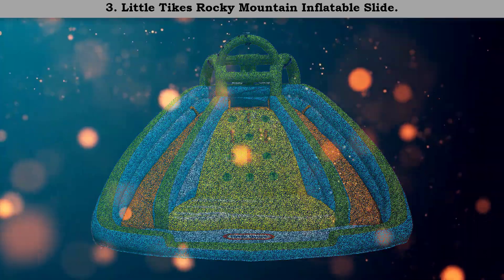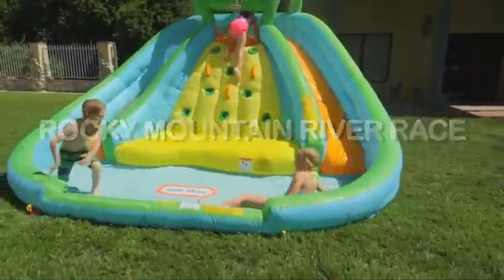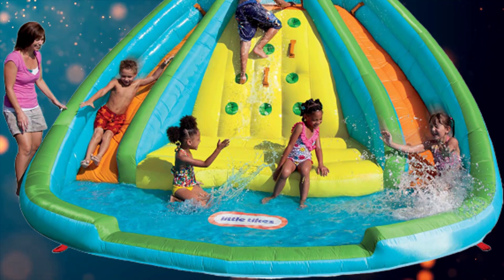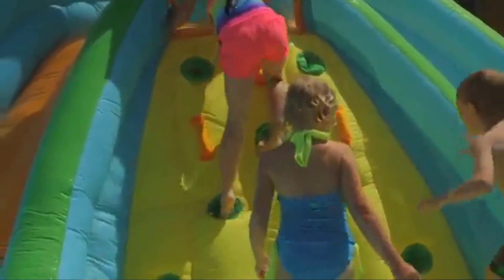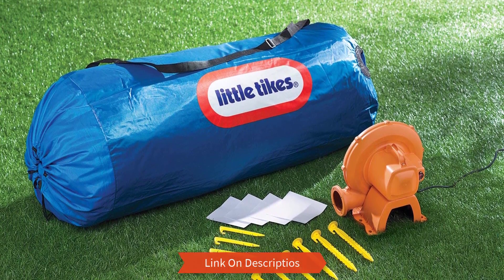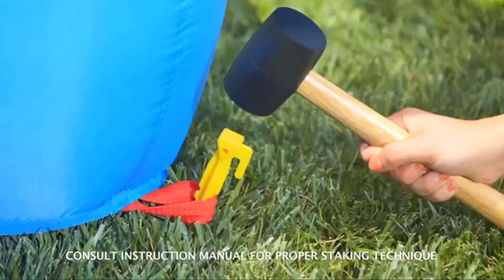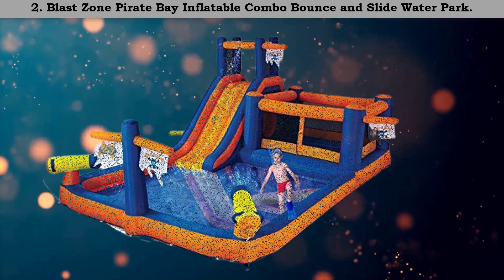Number 3: Little Tikes Rocky Mountain inflatable slide. If you want to buy an inflatable pool slide for a small family, then think about shopping this unit. Apart from getting inflated and deflated quickly, it is the best inflatable pool slide that can accommodate a total weight up to 350 pounds. It is available in two different variants, giving extra choice to buyers. Features include a splash pool, two slides, a climbing wall, and an inflatable water bouncer.